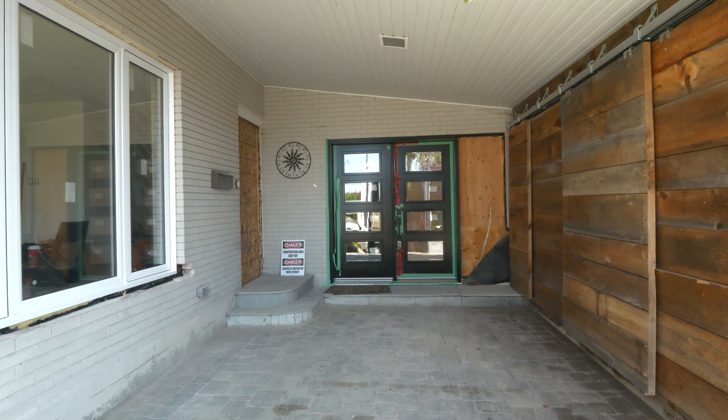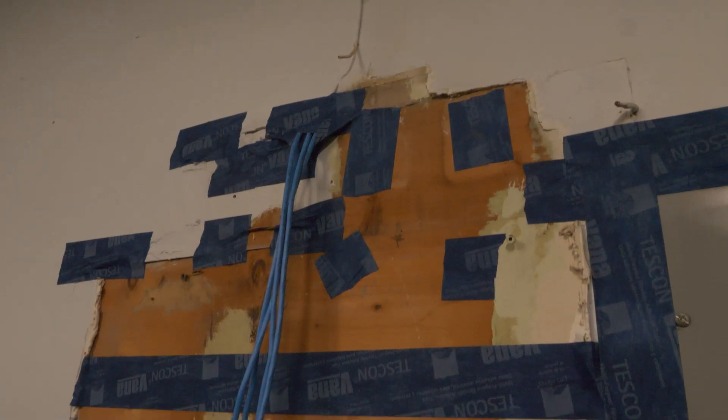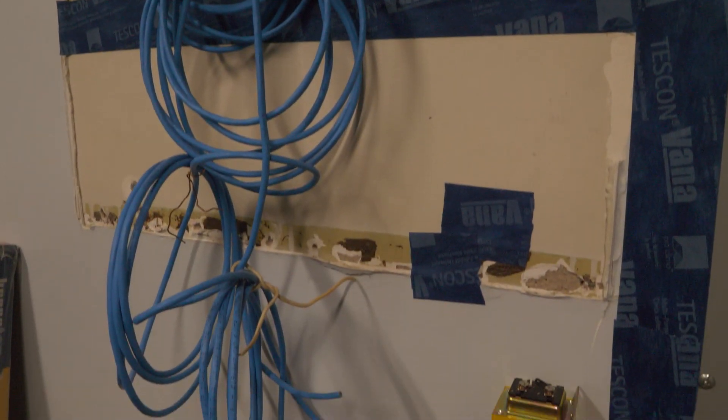Going into the air test I didn't know what to expect. I knew we'd improved the structure but I couldn't tell you how much. When we did the air test we noticed that one area in particular was really bad — the utility wall where the electrical panel was. So we did our best to tape up that entire area, especially around the electrical panel, in order to address that.